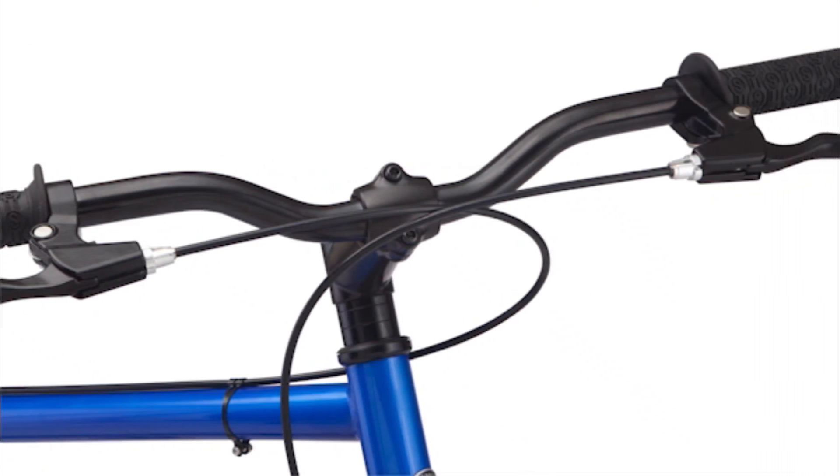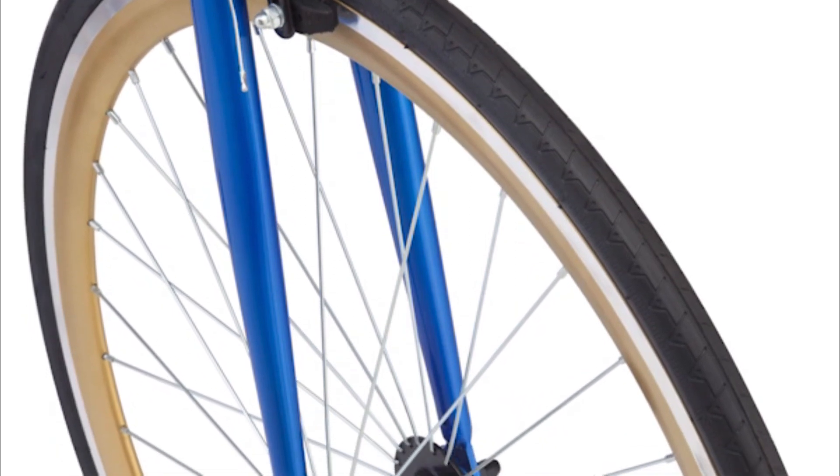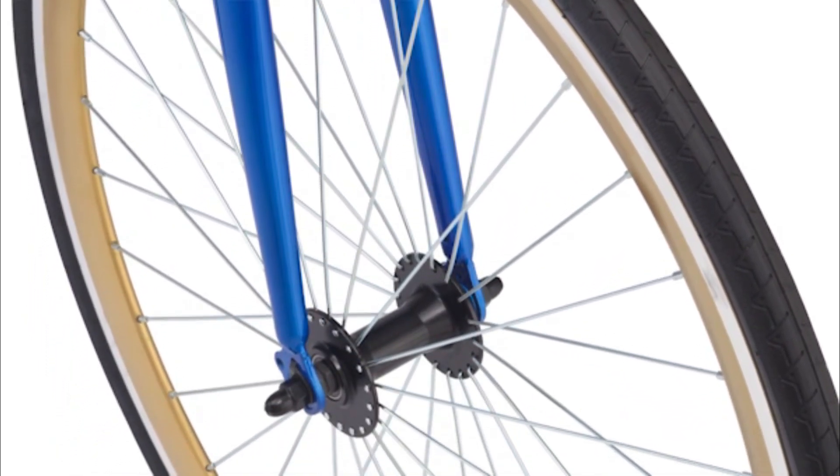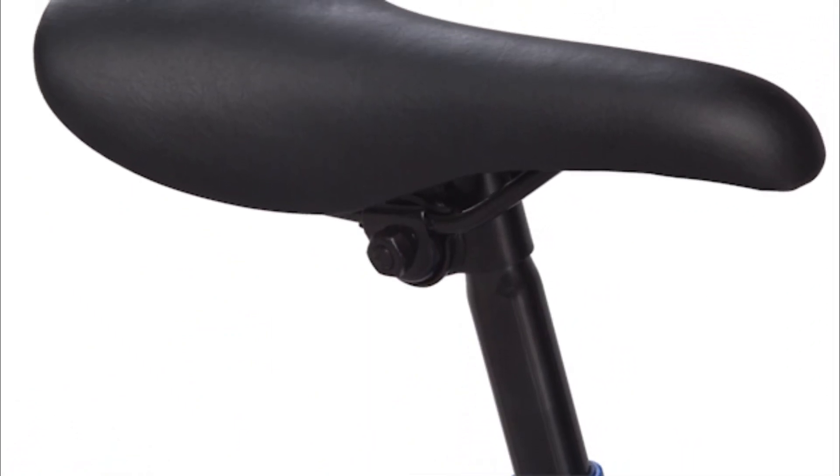Front and rear alloy caliper brakes offer smooth stopping power, and the wheels are equipped with alloy rims to keep the ride light and fast. Plus, Schwinn's Urban Style seat and grips enhance comfort and style while you're on the go.